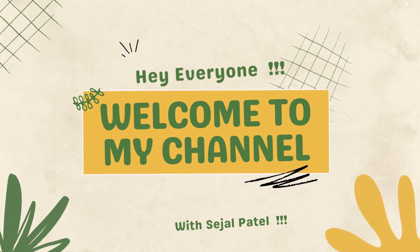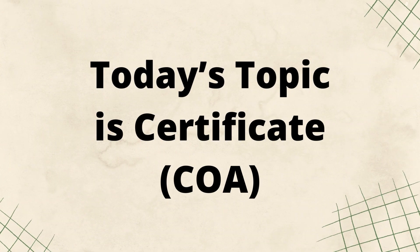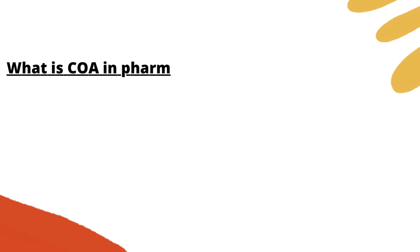Hey everyone, welcome to my channel. Today's topic is Certificate. What is COA in Pharma?